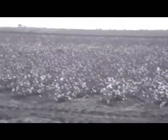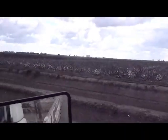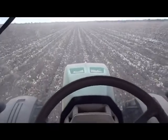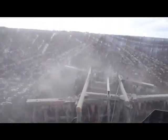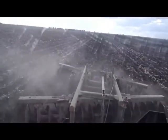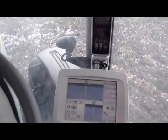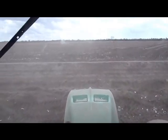So this is cotton — that's what I'm farming. All right, this right here is telling me I'm going to have to turn around. It's not too hard of a job; I like it though. We're coming up here to the turn.